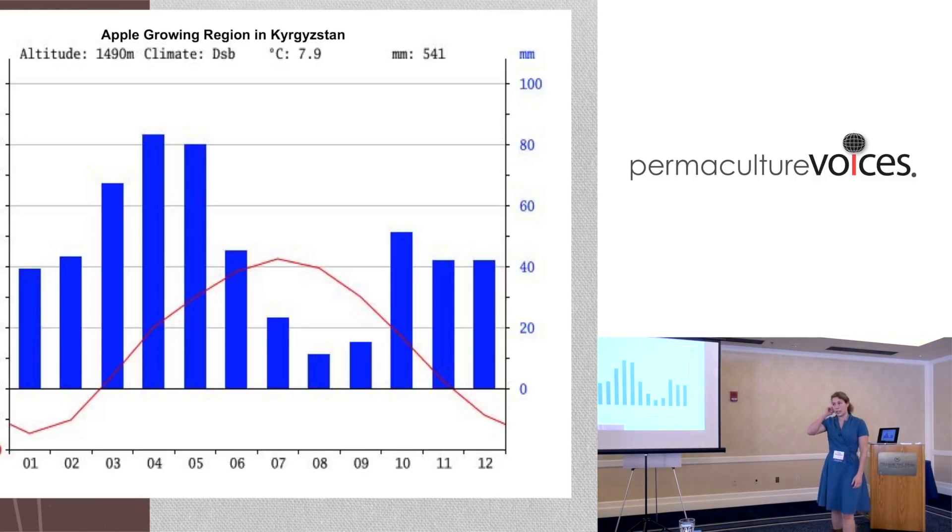When I was in Kyrgyzstan, there was an isolated stand of apples thought to be - along with populations in Kazakhstan - the original apples, the OG apples, growing in apple forests. I went to study what was going on, how these apples are growing. There's a lot to learn about the growing environments where apples are native.